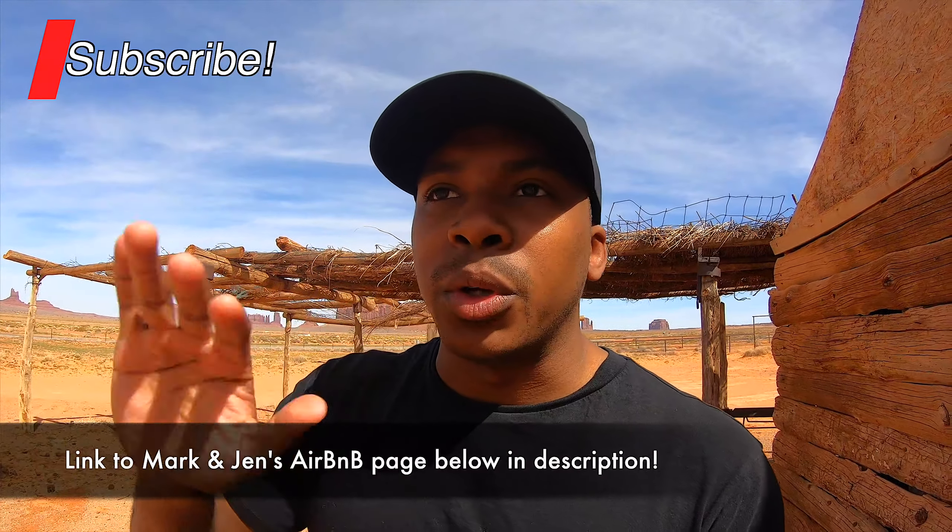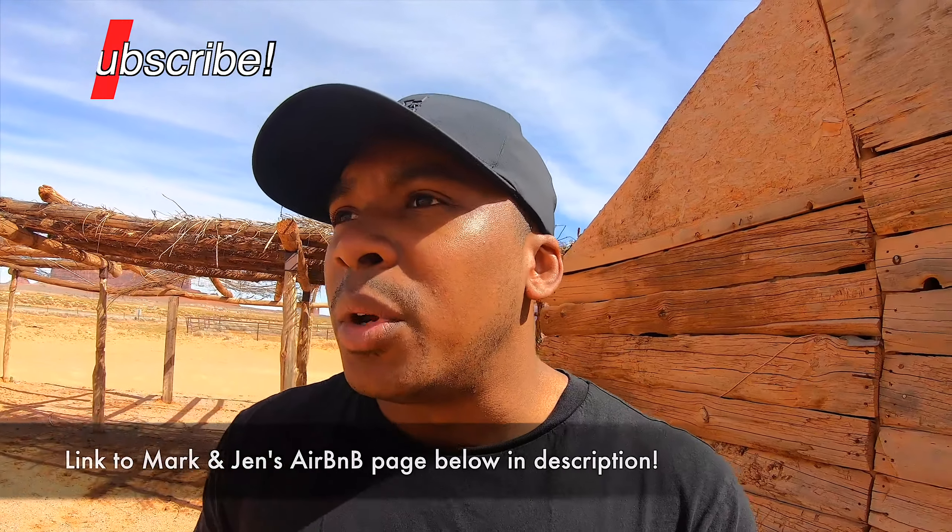We're actually staying in a little Airbnb Hogan, which is a Navajo housing thing. You can check out the link below — I'll put something down there so if you want to see what it looks like or get any more information, you can click on the link. Essentially, Hogans are little earth huts built from wood poles that they put into the earth and pack over top with clay and leaves and all that. So it looks really, really awesome.